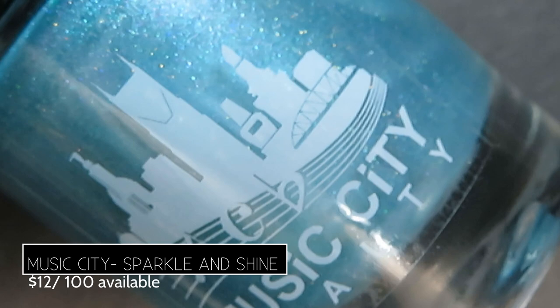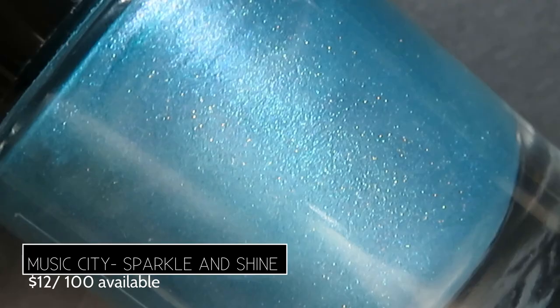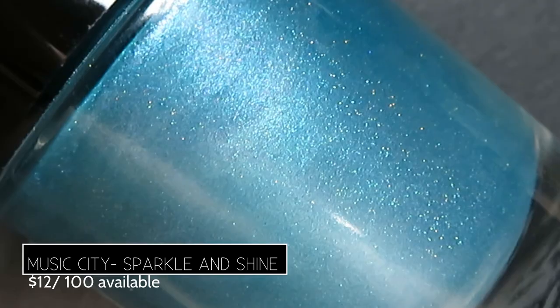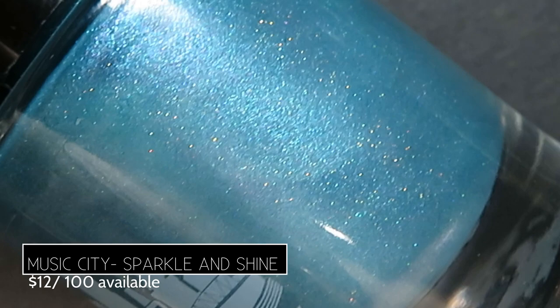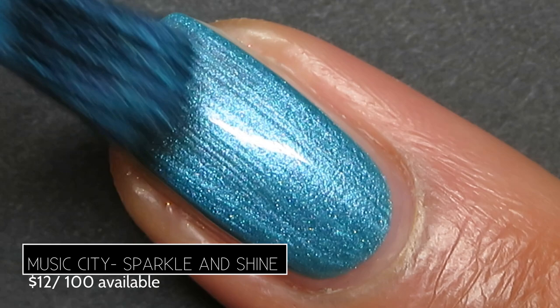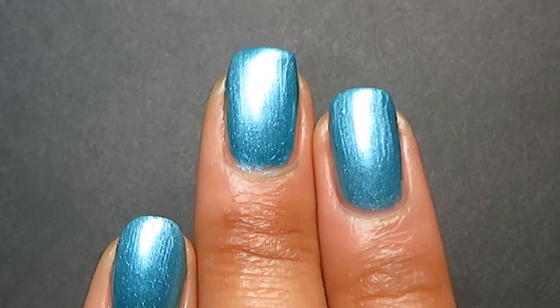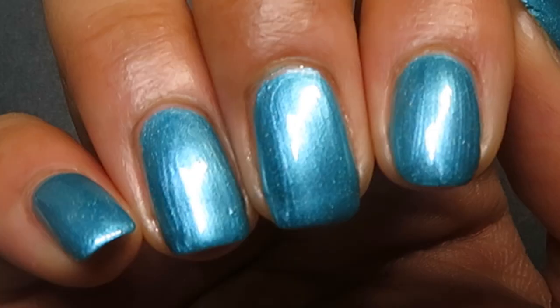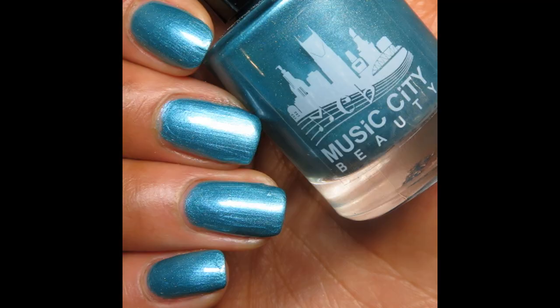This month from Music City Beauty, we have Sparkle and Shine. It's described as being a teal turquoise with green to silver to purple shifting shimmer and very subtle holographic. It retails for $12 and has a 100 bottle cap, inspired by the Sparkle Violet Ear. It really does have a bold, beautiful teal turquoise base — perfect for spring and summer. The opacity is impressive; I think this one could be a one-coater, though I did two coats. What I see most is that beautiful teal turquoise color with some silver and delicate holographic. I think this base color would compliment a ton of different skin tones. Pictured are two coats of Sparkle and Shine by Music City Beauty.